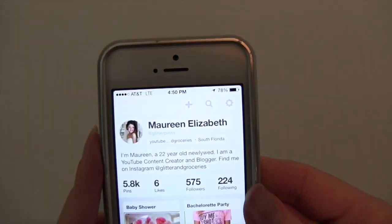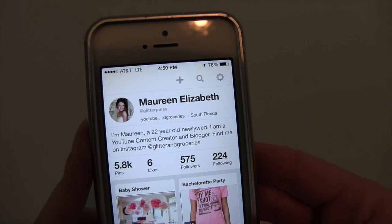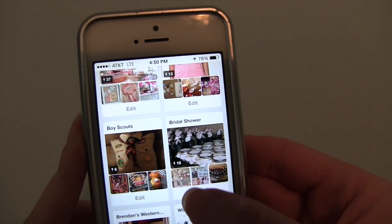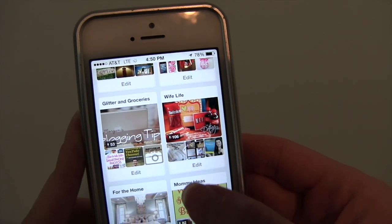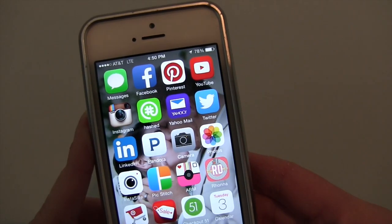I also have my Pinterest app which I absolutely love. If you guys want to follow me, I'll leave the link below. I love pinning things. I always go on Pinterest late at night. My favorite board to pin to would probably be the For the Home board. My husband and I just bought a new house so I'm always pinning home decor things.